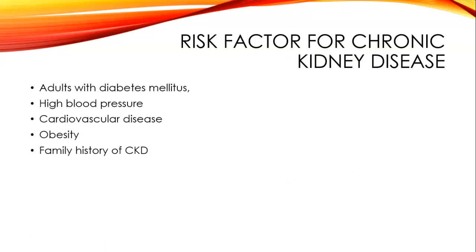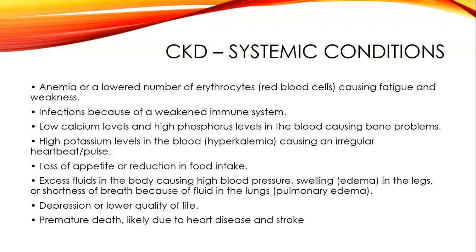Risk factors for chronic kidney disease include adults with diabetes, high blood pressure, cardiovascular disease, obesity, and a family history of chronic kidney disease. Systemic conditions include anemia causing fatigue and weakness, infections due to a weakened immune system, low calcium and high phosphorus levels causing bone problems, high potassium causing an irregular heartbeat, loss of appetite, high blood pressure, swelling or edema in the legs and feet, shortness of breath due to pulmonary edema, depression or lower quality of life, and premature death likely due to heart disease and stroke.